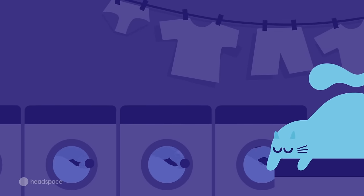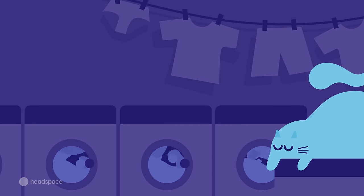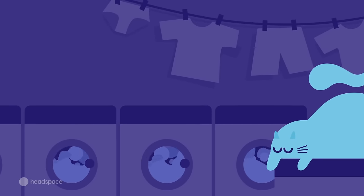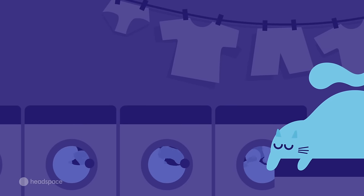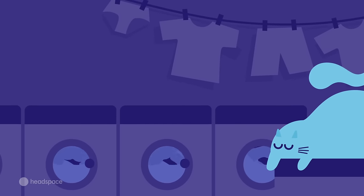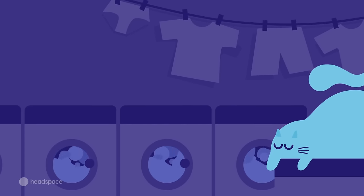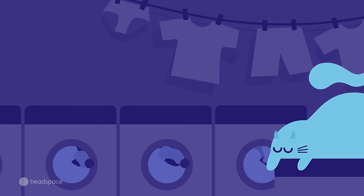In the corner of the laundrette, there's a little nook with a chair in it. This is where Rita sits. Rita is the midnight laundrette's manager, and she oversees everything. She isn't here every night — it's a self-service laundrette after all — but she is tonight.